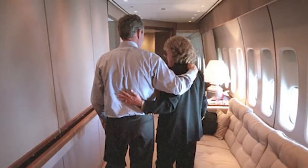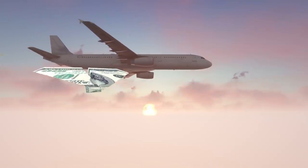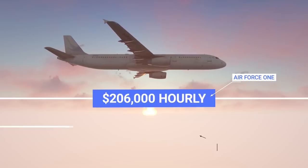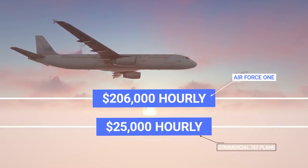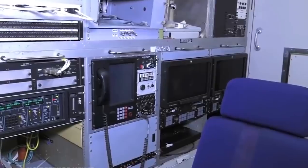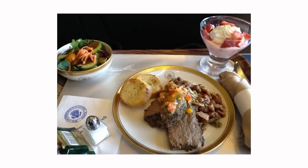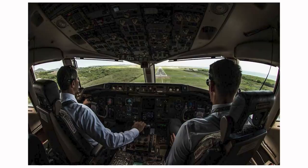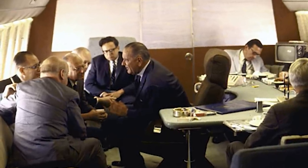A flight on Air Force One is not a budget travel experience — not even close. According to some estimates, it costs at least $206,000 an hour to operate the plane. Expenses include fuel, state-of-the-art communications equipment, maintenance and upkeep, gourmet food, and salaries — not only for onboard staff and pilots, but also wages for Secret Service members and other presidential employees who are on the clock while aboard.